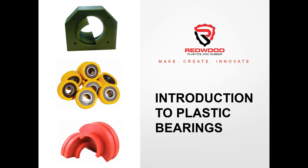Good morning everybody, thank you very much for joining us today. My name is Angela Rodenburg, I'm the VP of Sales and Marketing for Redwood Plastics and Rubber, and today we will be doing a quick presentation on plastic bearings. I'm just going to give a few minutes for everybody to join us and we'll get going.